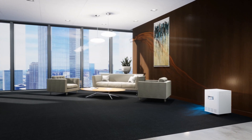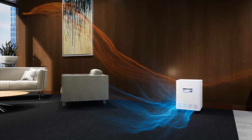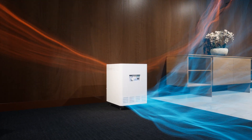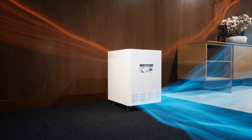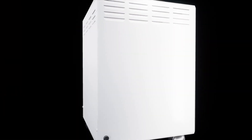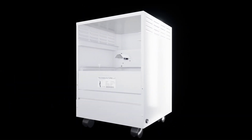Engineered specifically for larger, open areas, the TRAX unit covers a space of up to 1,000 square feet, eliminating the need for masks and other safety equipment while in public. The TRAX unit features a carbon web pre-filter that uses natural earth minerals to absorb and break down the pollutant chemicals and odors that surround us every day.